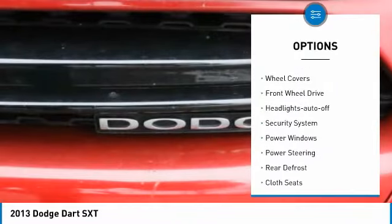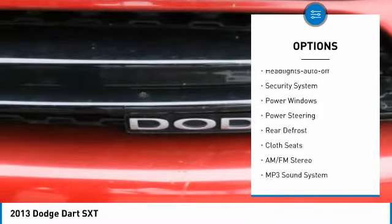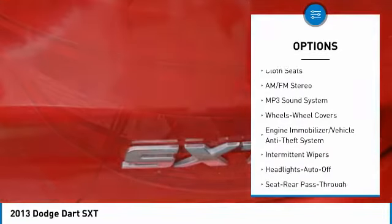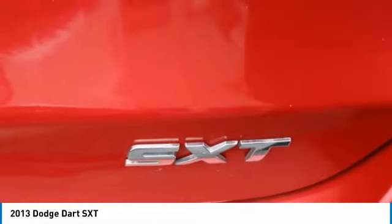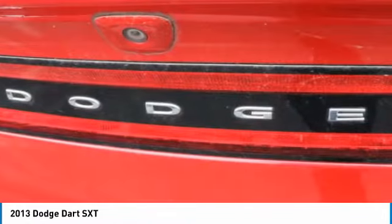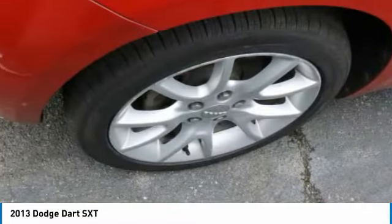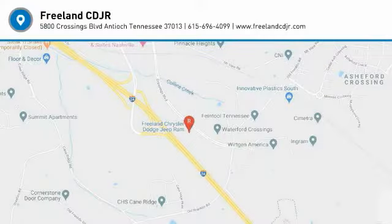Here are some of this vehicle's great options: daytime running lights, remote keyless entry, wheel covers, FWD, headlights auto off, security system, power windows, power steering, rear defrost, and cloth seats. Take this vehicle for a spin and see why so many shoppers are now proud owners.